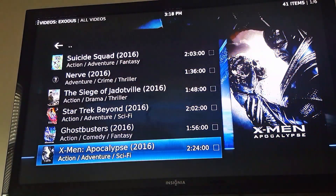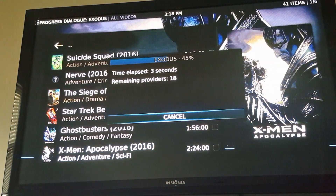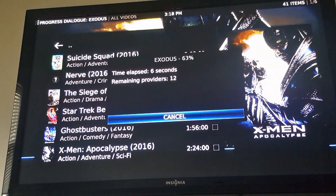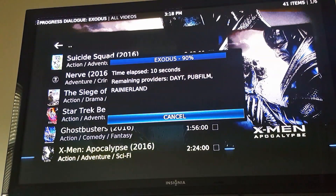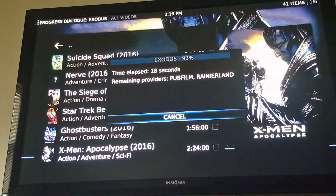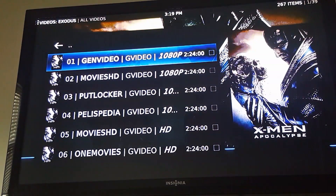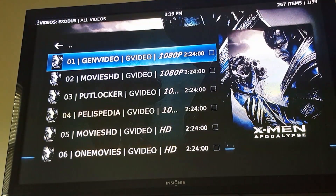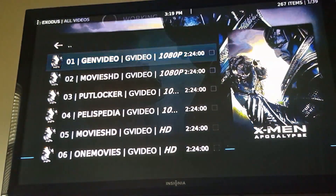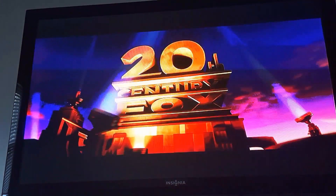We're going to try X-Men — I'm a fan of X-Men, I like the movie. Let's try this first one here. For copyright purposes, you guys should know this by now — can't run it too long. Don't want anybody to get in trouble, and I definitely don't want my videos to get removed or to get any type of ban.